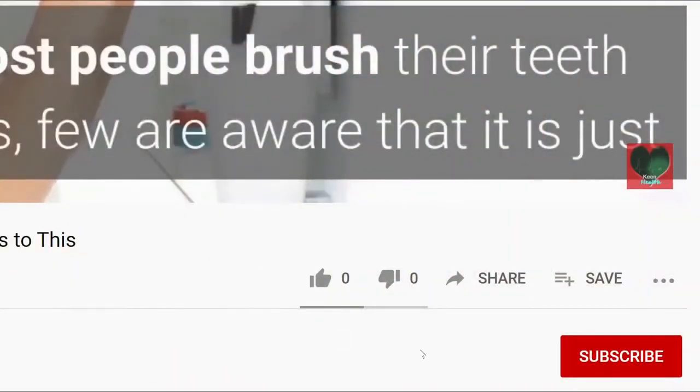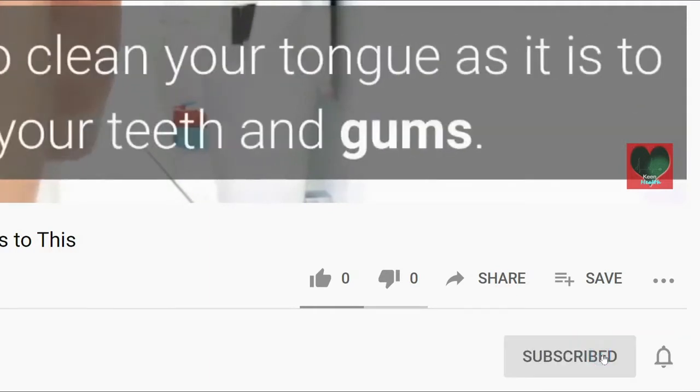Welcome to today's video. Don't forget to subscribe to our channel by clicking on the subscribe button below and turning on the notification bell.